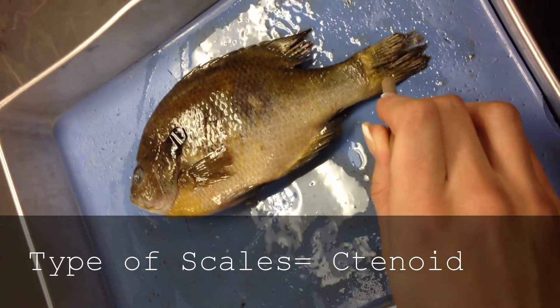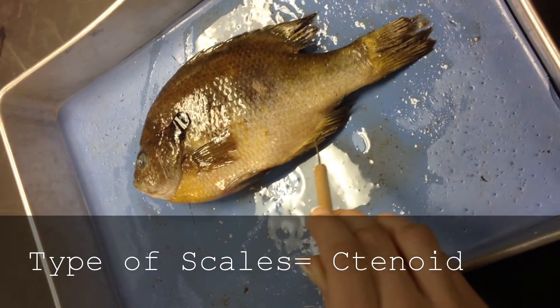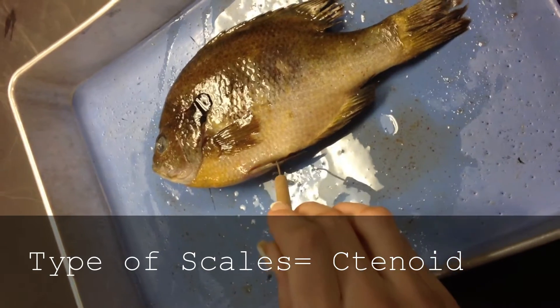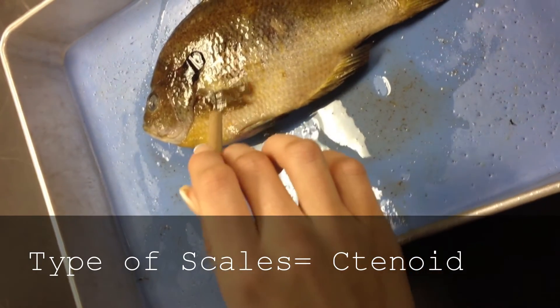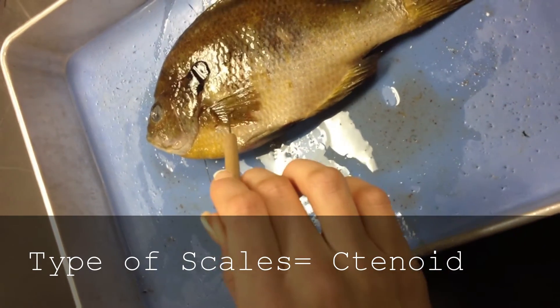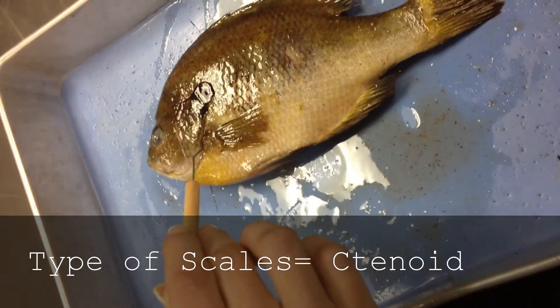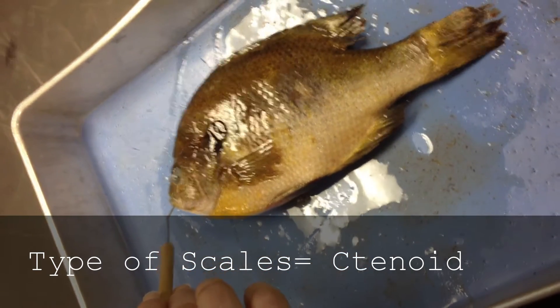This is the caudal fin, and then the anal fin right here stabilizes the body during locomotion. And then this is the pelvic fin, which is important in stabilization. And then this is the pectoral fin, which is used for crawling. And then this is the operculum, which regulates the discharge of water through the gills. And then this is the mandible, the lower part of the jaw.